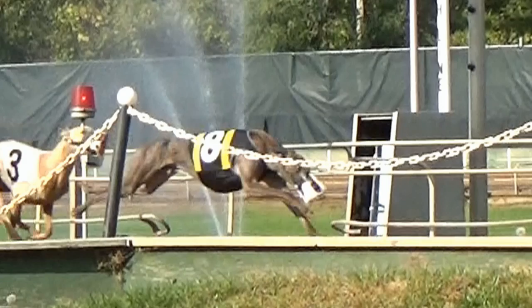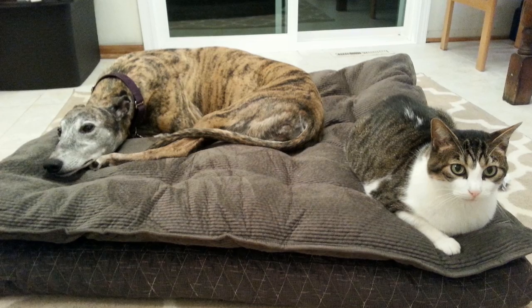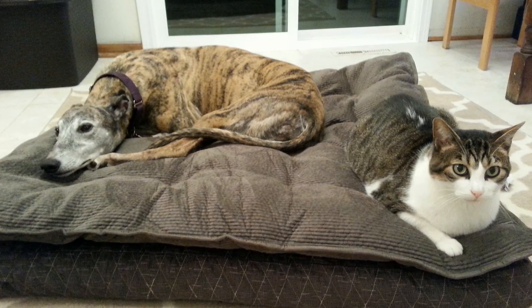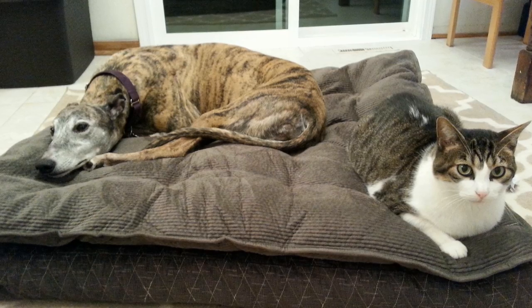Generally these races end with a photo finish and I'd like to do the same thing with this program. This is a photo of one of our foster dogs, Faye, sharing a bed with Jack. I wanted to show that many greyhounds that have been trained to chase small animals can live with them in retirement. I want to encourage all of you watching to post in the comments pictures of your greys cuddling with other small animals that you have in your homes.